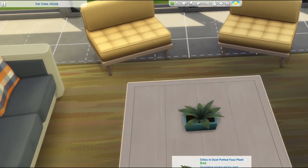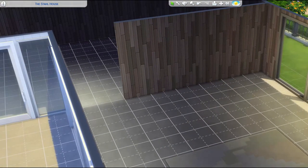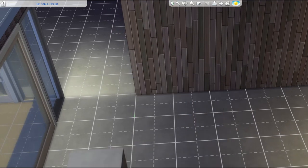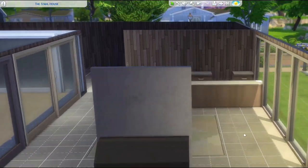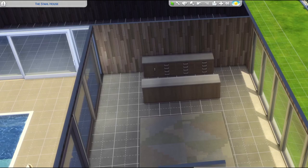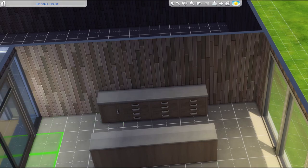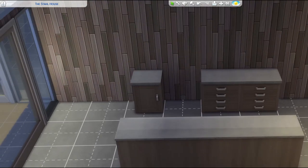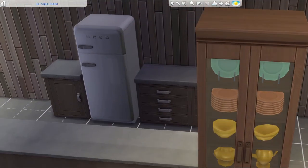I don't know how true the GTA thing is — I did look it up, and it does look pretty similar, but I wouldn't say it's an exact copy. I tried to do the best I could at recreating this, but we only have so many shots of the interior just on Google. I know that you can do house tours, but obviously I wasn't going to book a house tour of the Stahl House just to build it in The Sims.